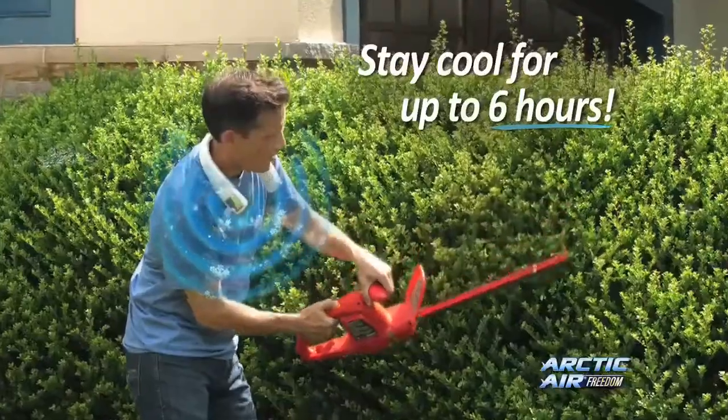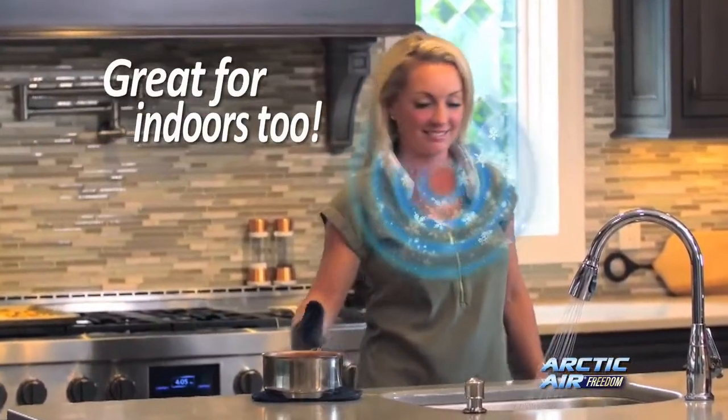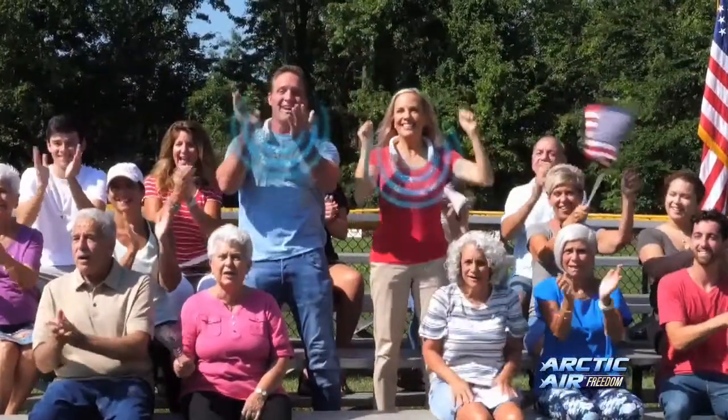Rechargeable for up to six hours of cooling on just one charge. You can even use Arctic Air indoors to create your own personal comfort zone without air conditioning your entire home, so you save money too. Now you're free to do what you need to and always stay totally cool and comfortable.